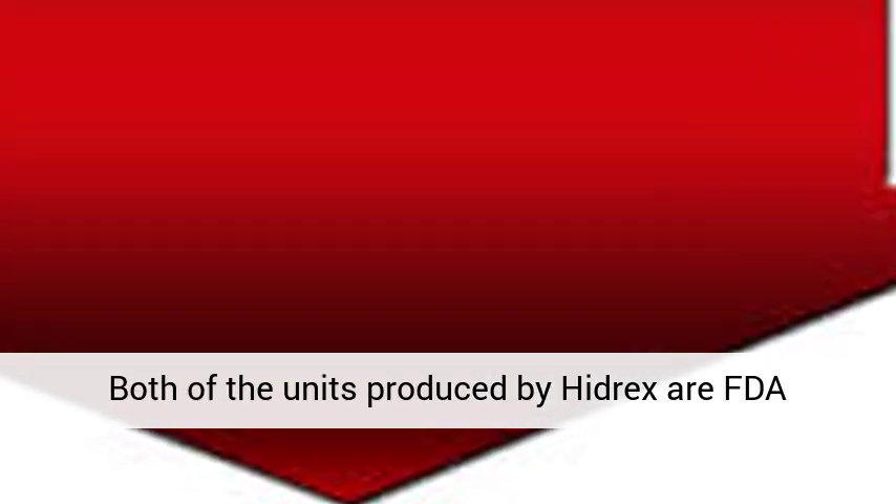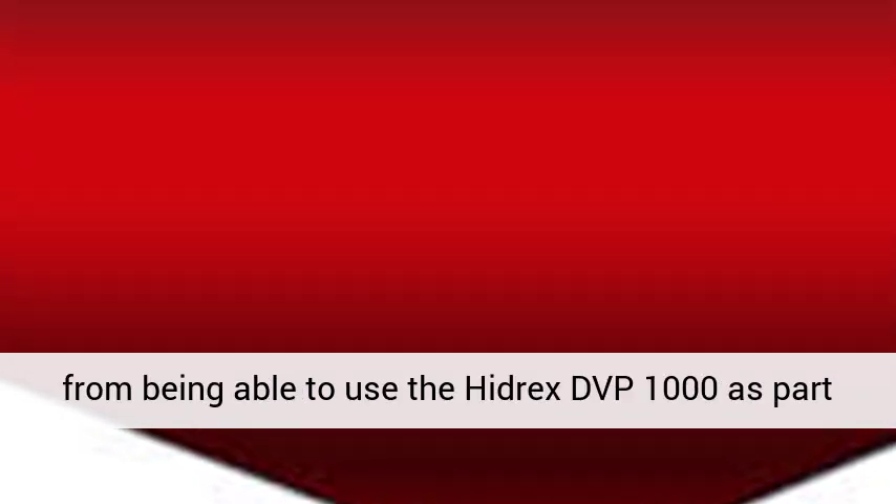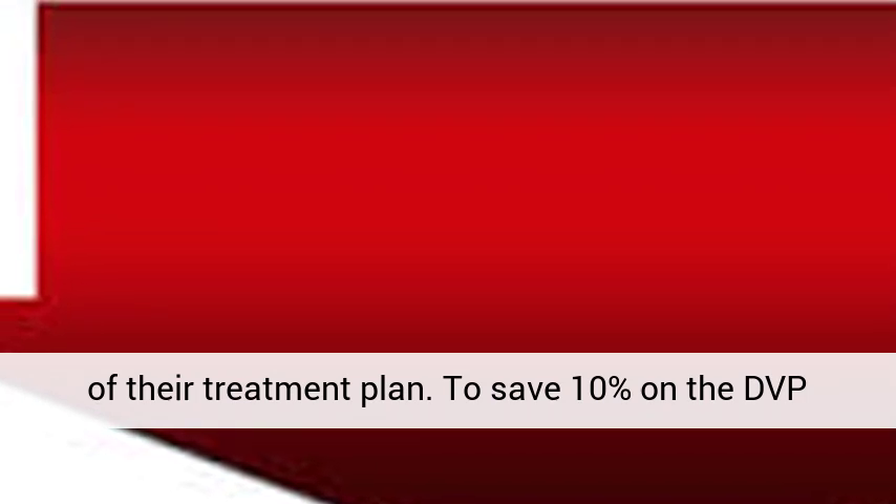Both of the units produced by Hydrex are FDA approved and approved to be sold in the United States. Patients across the world will benefit from being able to use the Hydrex DVP-1000 as part of their treatment plan. To save 10% on the DVP-1000, use the coupon code IMO10 and visit the webshop by clicking the link below in the description.